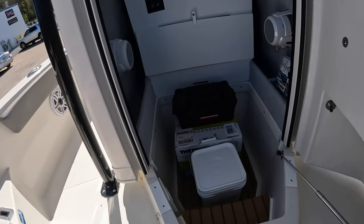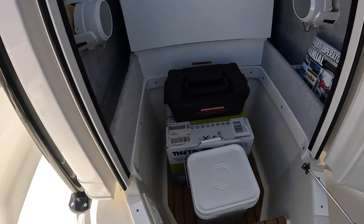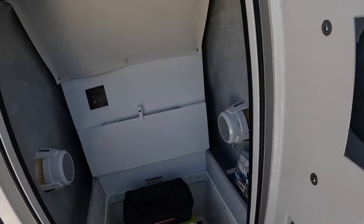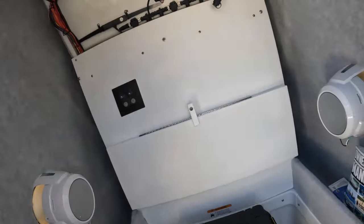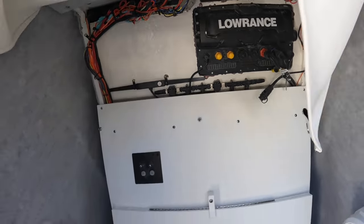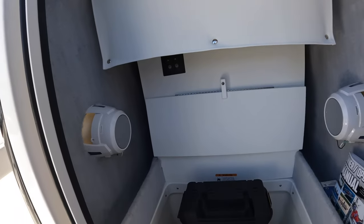We've got a porta-potty in here — this is where your head would be. There's a mirror in there so you can see yourself while doing your business. Everything is easy to get to; there's a snap cover that lifts up and allows you to gain access to everything behind it, plus a little shelf that lifts up and a light inside so you're not sitting in the dark.